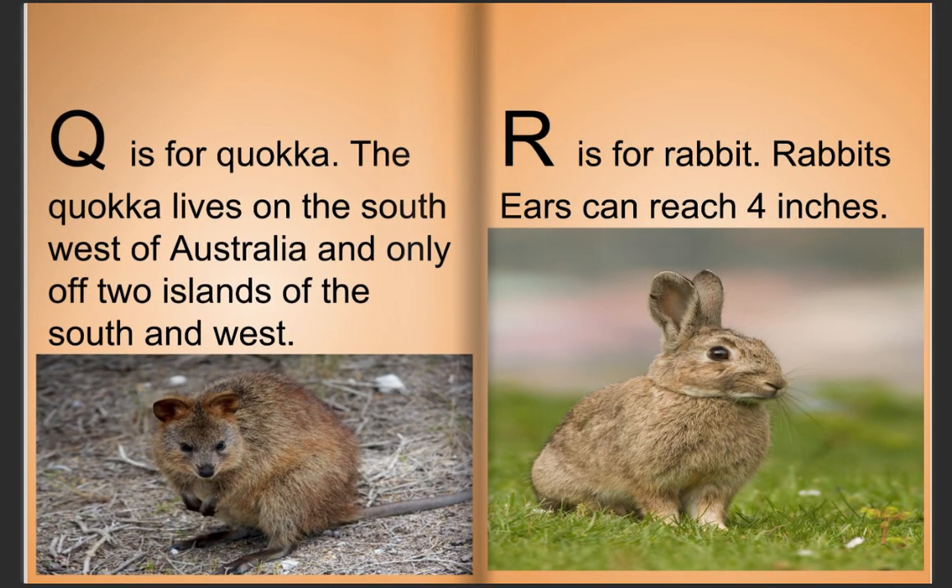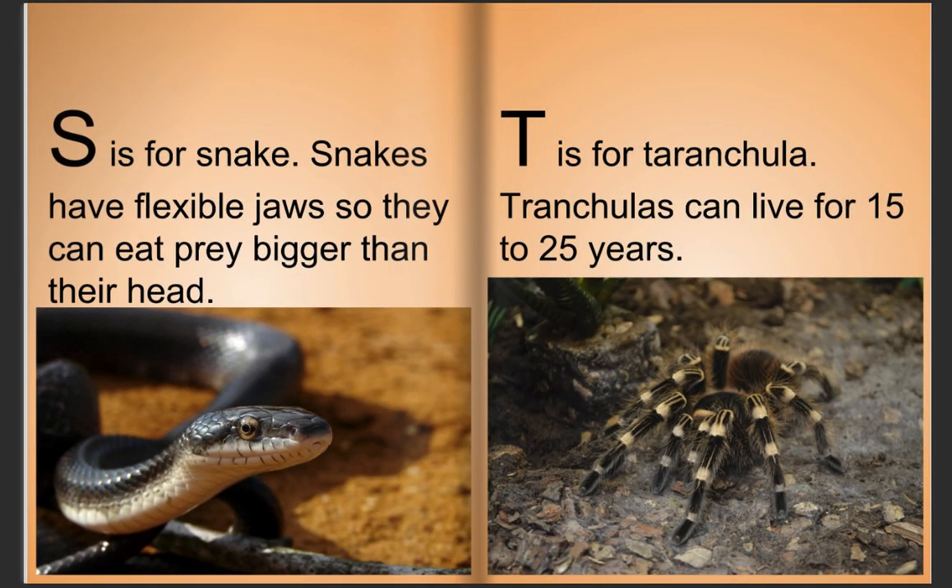Q is for quokka. The quokka lives on the southwest of Australia, and only on two islands off the south and west. R is for rabbit. Rabbit's ears can reach four inches.